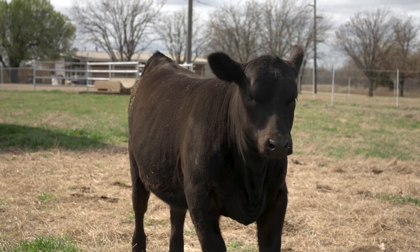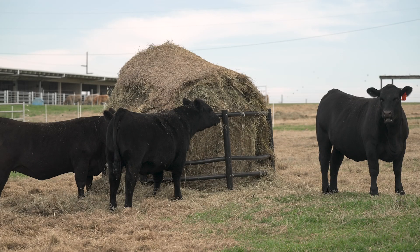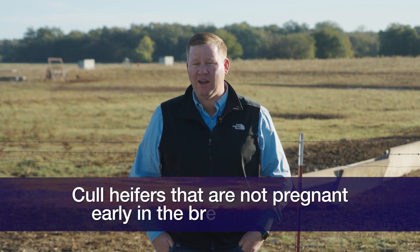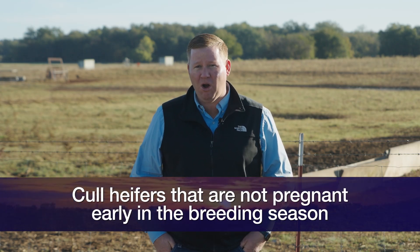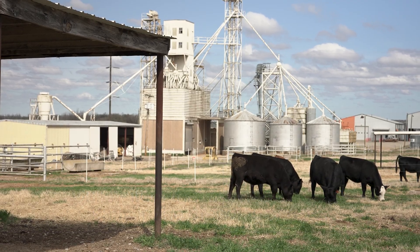As we wrap up, I encourage you to put some extra time into thinking about and selecting replacement heifers. As we know from the droughts we've been through, it is important to have cows equipped to handle your environment. Select good replacement heifers, develop them properly to two-thirds of their mature weight by the start of the breeding season, and cull any heifers that don't become pregnant early in the breeding season so we can market them as yearlings. I think you'll set yourself up for success in your cow herd down the road. Thank you for joining us here on the Cow-Calf Corner.